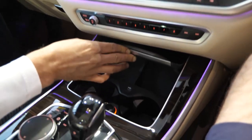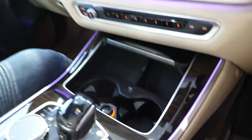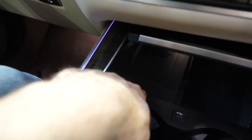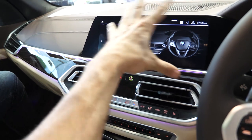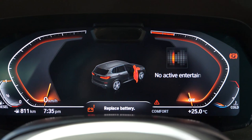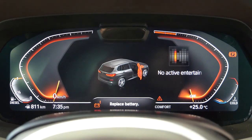They've got wireless charging here. I think I like the fact that they've increased the size of the screen — I like the full digital display rather than just the center part with analog dials. This is completely digital, which is nice.